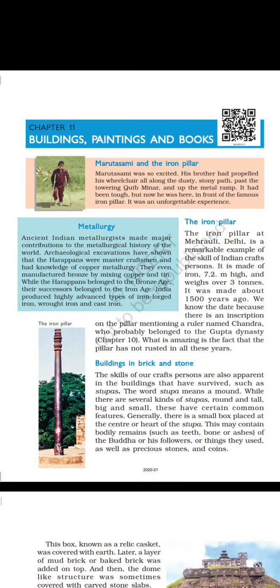Good wishes to all of you. Our Past 1, Chapter 11: Buildings, Paintings and Books. Martha Swami and the Iron Pillar. Martha Swami was so excited — his brother had propelled his wheelchair along the dusty, stony path past the towering Qutub Minar. At the metal ramp it had been tough, but now he was here, in front of the famous iron pillar. It was an unforgettable experience.